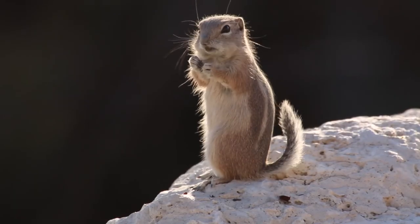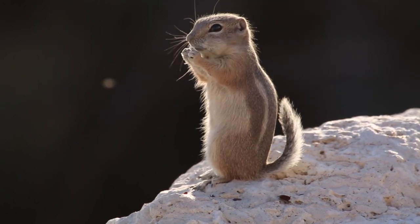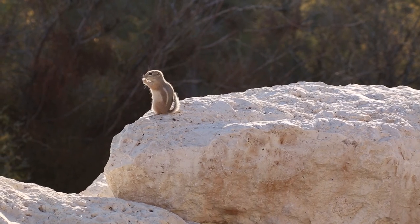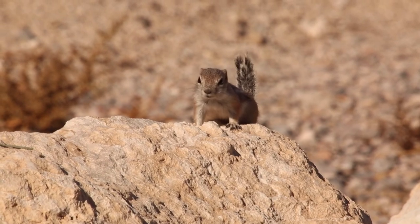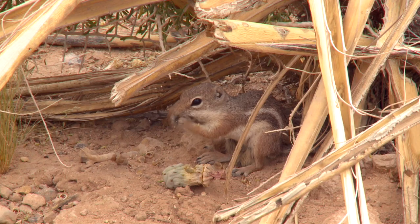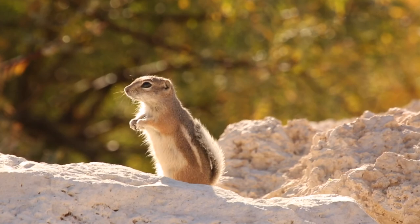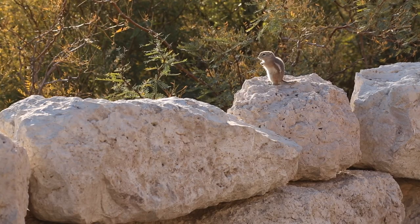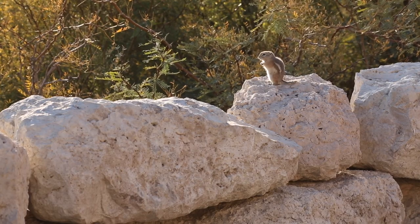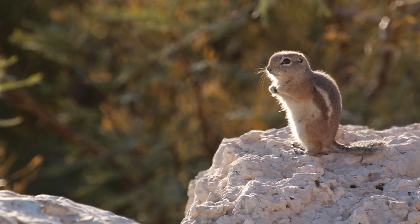Ground squirrels are really good at stuffing their cheeks full of food and caching it in their burrows. This animal only weighs about as much as a deck of cards when fully grown, but despite its diminutive size it's tougher than you'd think — hunting arthropods like spiders and occasionally going after small lizards. Unlike chipmunks who live in cooler forested areas, the antelope ground squirrel can survive body temperatures of over 104 degrees Fahrenheit.